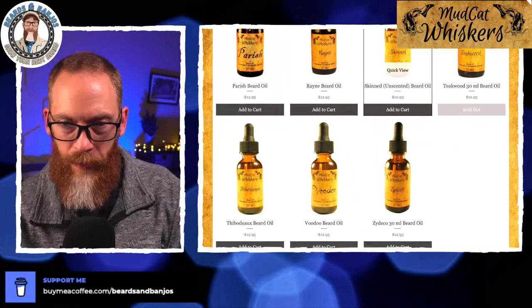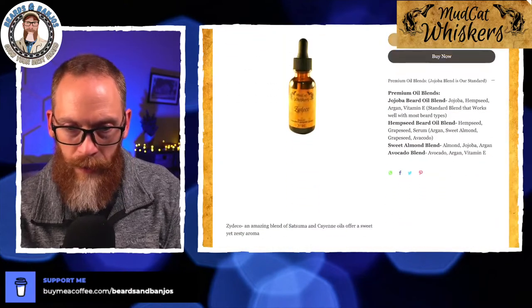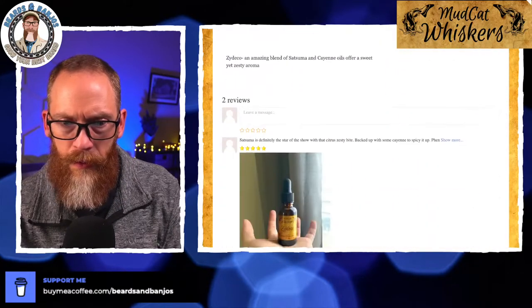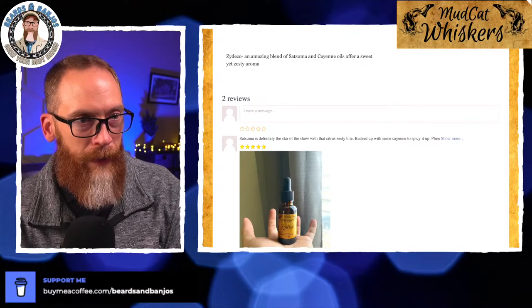I hope you check out Mudcat Whiskers, and be looking back here probably next month for the review. I got one last one here — the Zydeco, which was really unique. There it is: satsuma and cayenne — a sweet yet zesty aroma, which is exactly what you get. Very cool stuff! I hope you guys enjoyed that — I know I enjoyed it. I wish we had smell-o-vision so you could enjoy it a little bit more! As always I appreciate you guys joining. On Friday we'll be doing karaoke night — mostly country songs. Last week we did George Strait, this week I think we're going to do story songs — songs that tell a story, which country music can do like no other. Hope to see you guys there, and be looking for a review soon on Mudcat Whiskers!